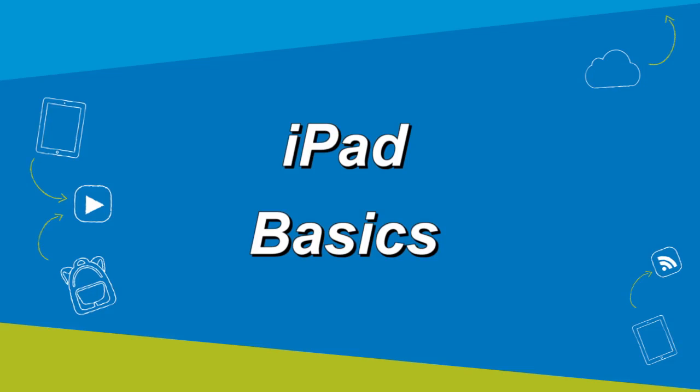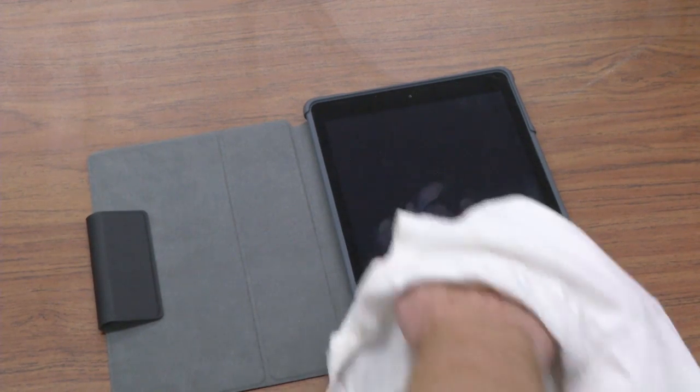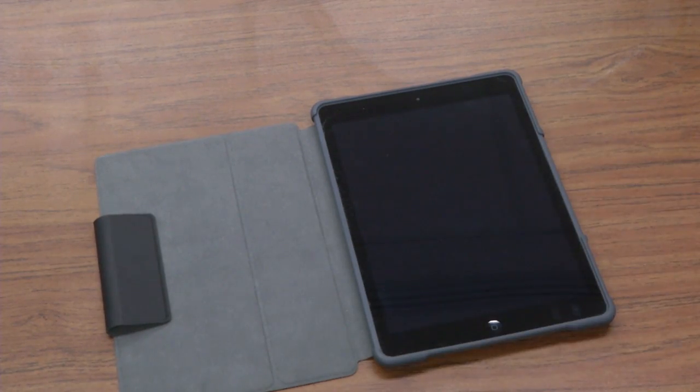Each iPad comes with a sturdy case to protect it as much as possible, along with a charger and cord. To clean the screen, use only a soft cloth, like a clean, dry dish towel. Don't use liquids or household cleaners.